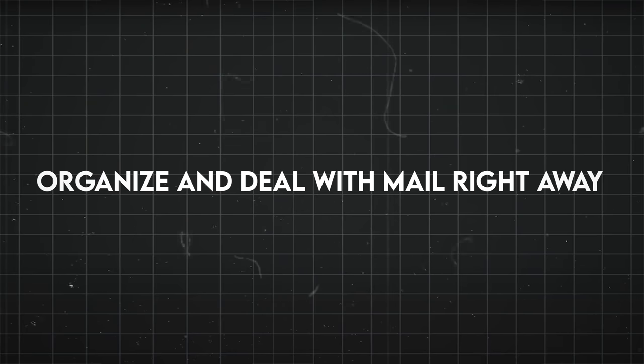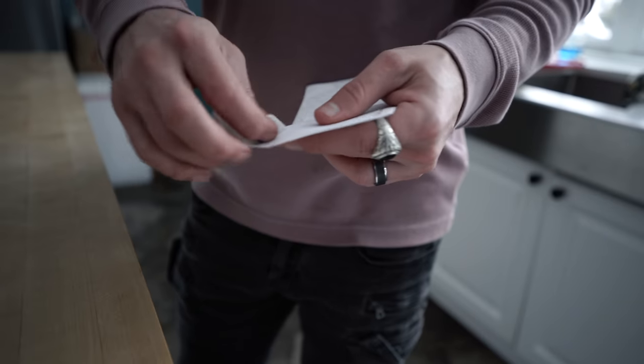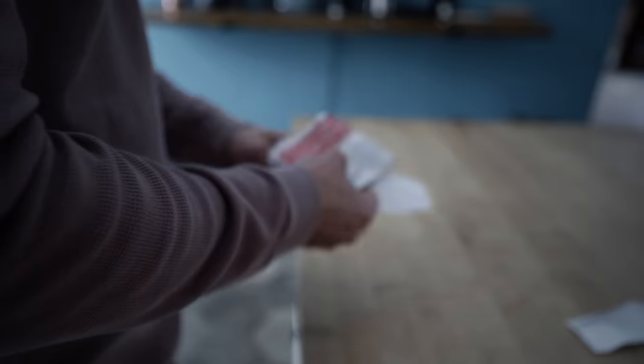Organize and deal with mail right away. Creating a simple process for what you do with your mail when it comes in can keep it from building up on your flat surfaces — generally the kitchen table or countertop. It just starts accumulating a pile of mail because you don't really want to go through it, because it's generally just junk, let's be honest. But having a system where all that mail goes and dealing with it right away will keep that from cluttering up your kitchen.